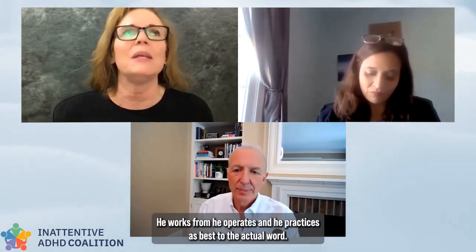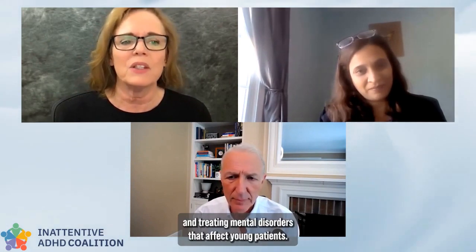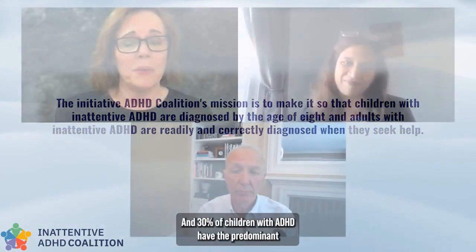Dr. Oren Mason is a family physician who practices in Grand Rapids, Michigan. He's also an assistant professor. We also have Dr. Zai Bodas, a clinical child and adolescent psychologist who practices in Richmond, Virginia. She has special training and skill in diagnosing and treating mental disorders that affect young patients.